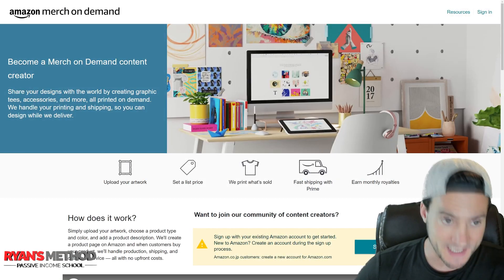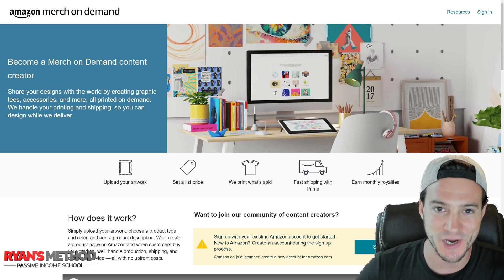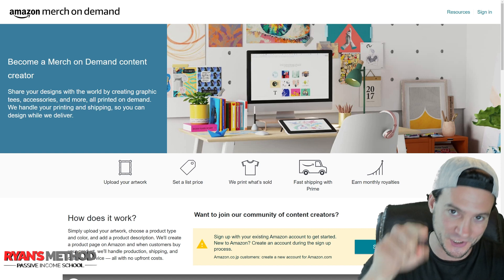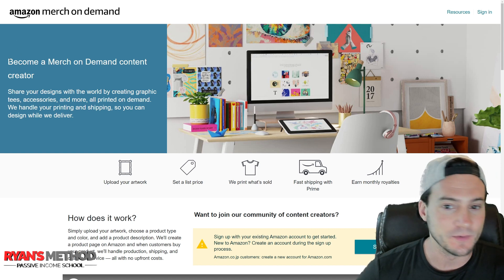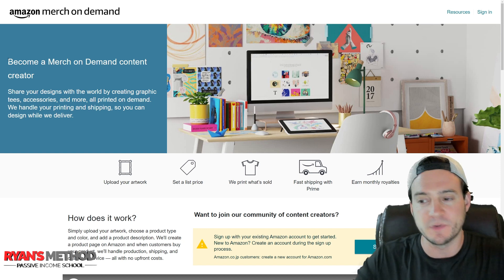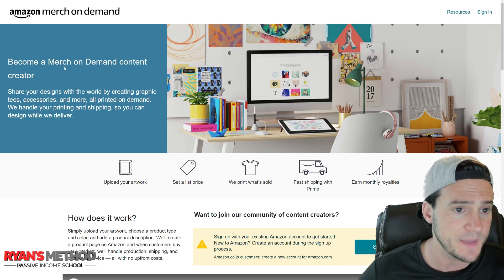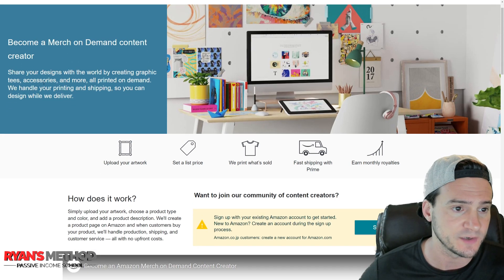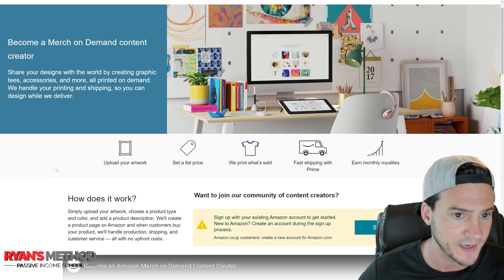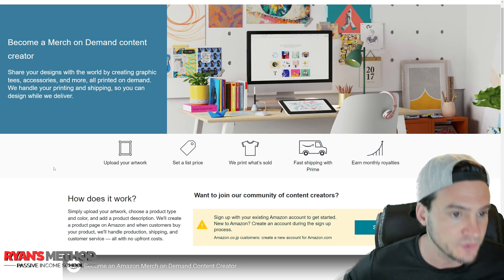I am in an incognito browser so I'm not logged in, and I'm checking out the new homepage for Amazon Merch on Demand — not print on demand, merch on demand. The homepage does look similar to what we've seen in the past. It says: 'Become a Merch on Demand content creator, share your designs with the world by creating graphic tees, accessories and more, all printed on demand. We handle your printing and shipping so you can design while we deliver.'